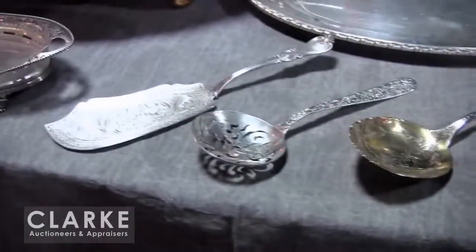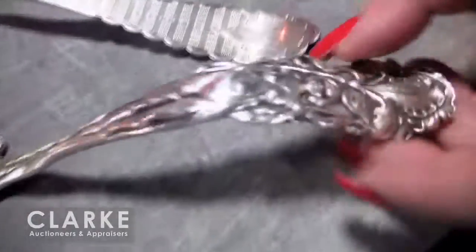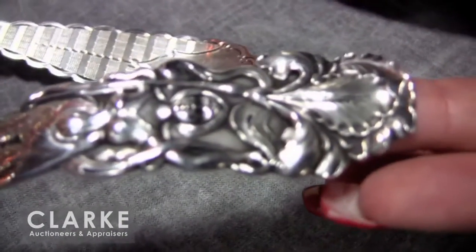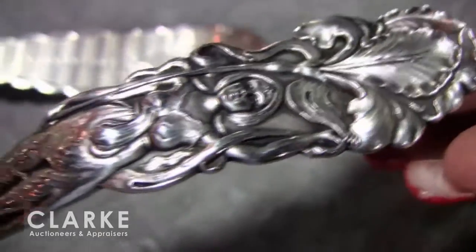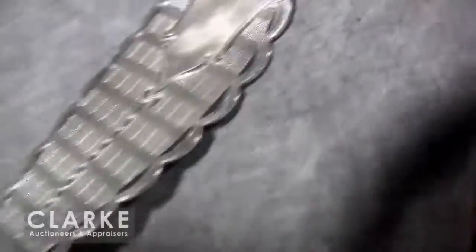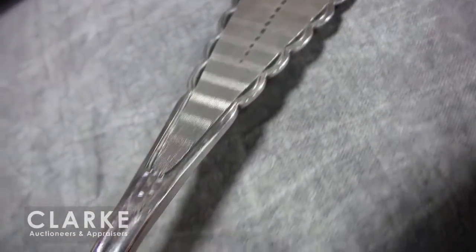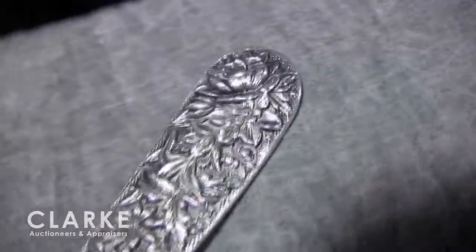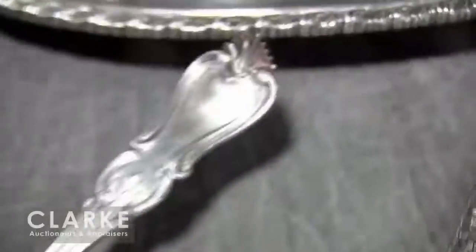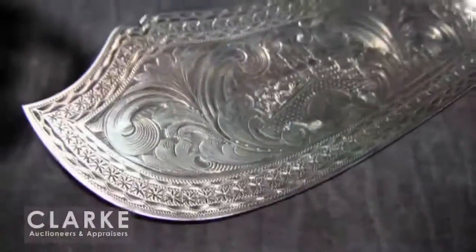Out of a local Westchester estate is this four-piece serving piece lot. Starting with this Alvin Manufacturing Company ladle — it does have a nice figural handle with a floral and foliate design to the bowl. A J. Einstein coin silver serving piece with a nice gilded bowl and etched design. An S. Kirk & Son serving piece with a nice pierced bowl. And last in this lot is an English fish serving piece with a very beautiful design to the blade.